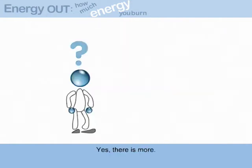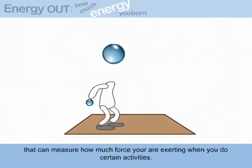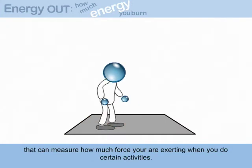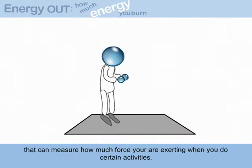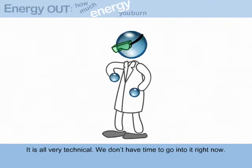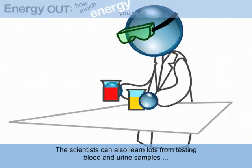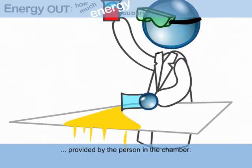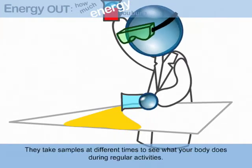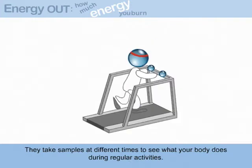Yes, there is more. Some metabolic chambers even have special floors that can measure how much force you are exerting when you do certain activities. It is all very technical — we don't have time to go into it right now. The scientists can also learn lots from testing blood and urine samples provided by the person in the chamber. They take samples at different times to see what your body does during regular activities.